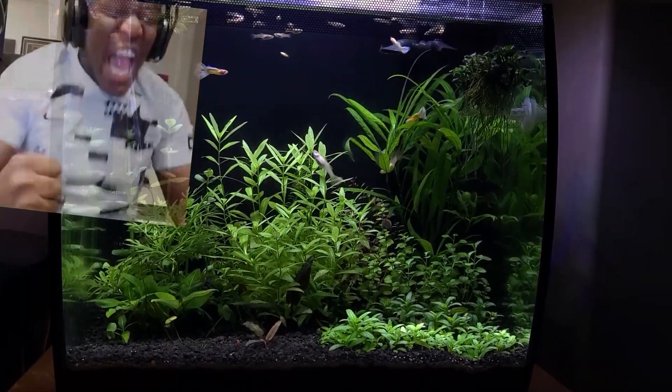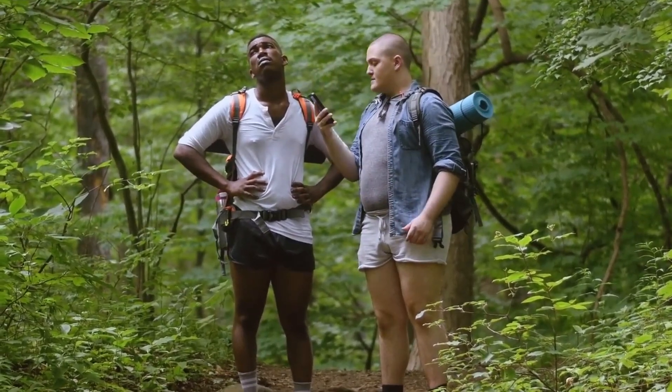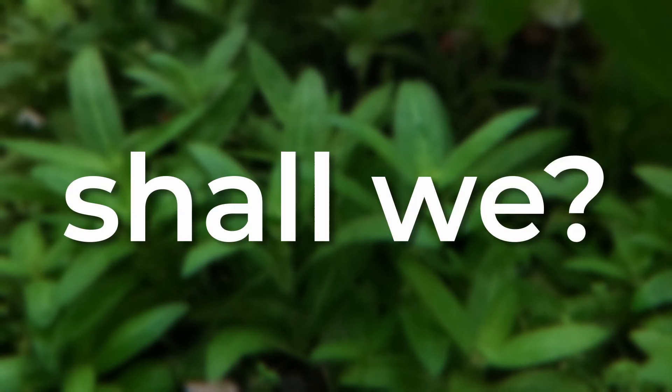You know that feeling of seeing our once vibrant and healthy aquarium plants start to melt and die? It's like setting out on an exciting road trip, only to find out that you're lost with no cell service and running out of fuel. So, how can we guarantee our plants thrive just like a successful road trip? Well, let's go on a road trip ourselves, shall we?